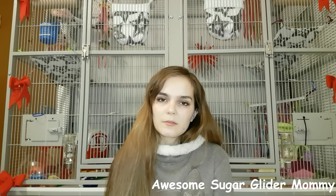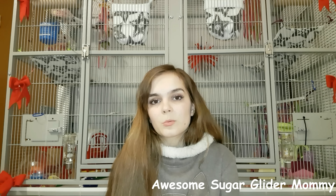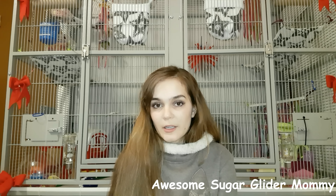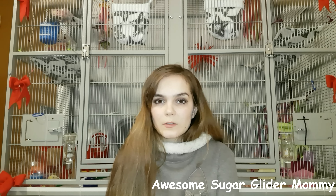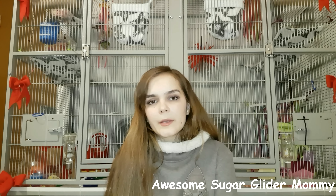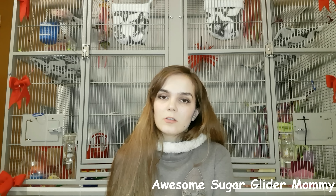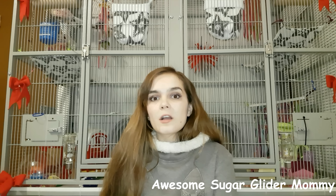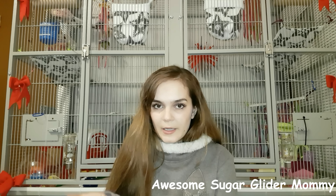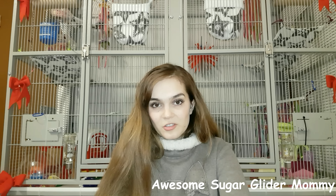Too many people think pellets are sufficient as a diet for sugar gliders — that's simply not true. They need fruits, vegetables, protein, and vitamins. Some people argue that the SGS2 diet I use is too expensive and that pellets or instant diets are cheaper. I strongly suggest you look into a proper diet. They're exotic animals; you can't just buy canned food or instant stuff for them because it's not healthy.